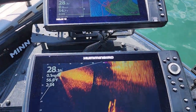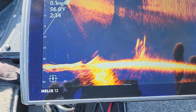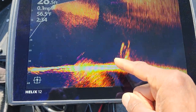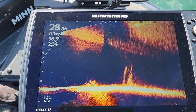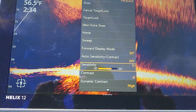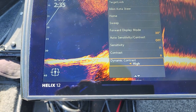I have some updates I'll be talking about with that target lock, so make sure you subscribe to the channel. But if you look, I can see the cover, I can see the fish moving around, and I can see all of this interference up at the top. In the settings, I have my sensitivity set on 11, contrast on 8, dynamic contrast on high, and auto sensitivity/contrast is off.